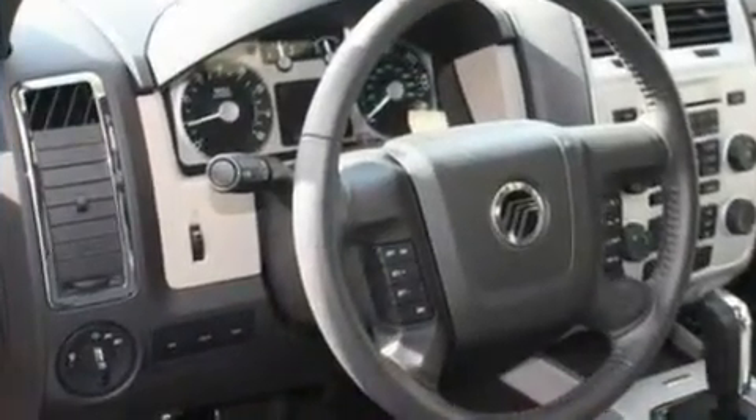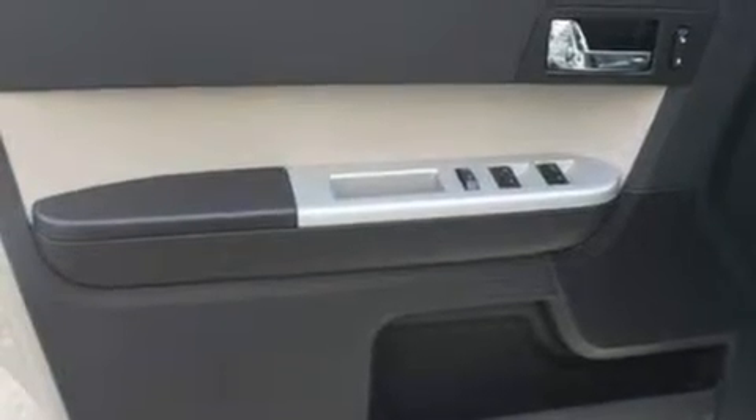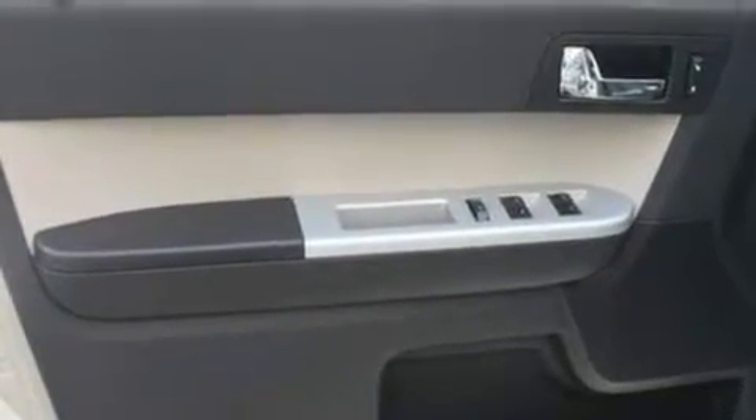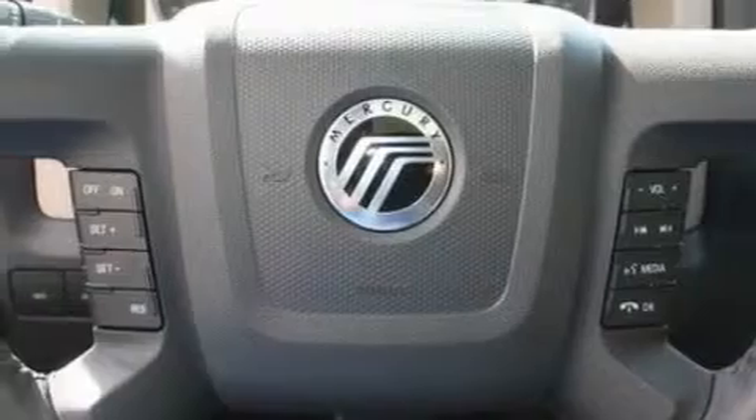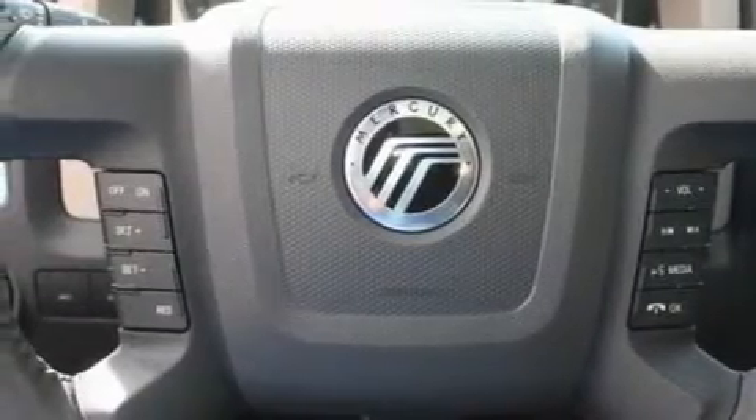Its top features include air conditioning, four well-positioned speakers, leather steering wheel trim, a multi-link rear suspension, a four-wheel independent suspension, roof rails, traction control and stability control systems, side curtain airbags, and a sunroof that enables you to fill the cabin with fresh air at the push of a button.